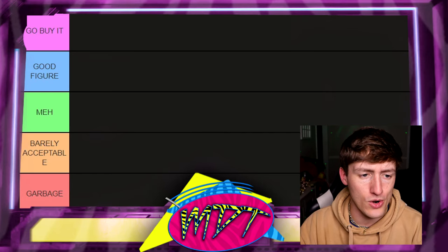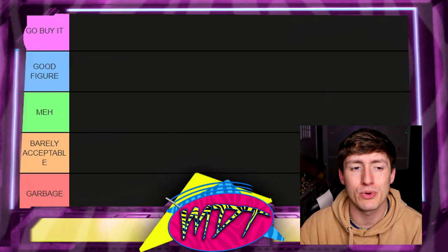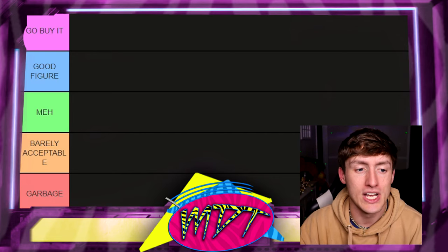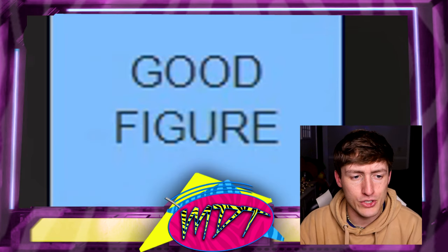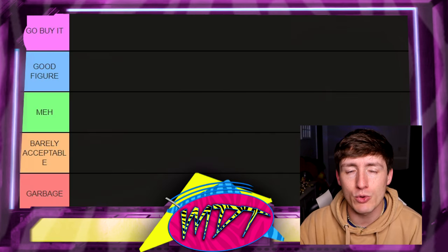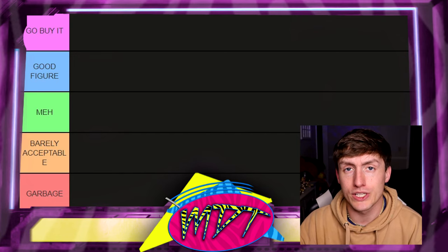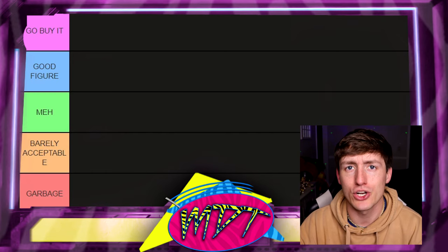Today we're going to be diving into ranking these Sting figures. Let's break down the tier list categories. Starting at the top: Go Buy It — that means I'm putting my stamp of approval on the figure. It's a must-have that needs to be in your wrestling action figure collection. Below that is Good Figure, meaning it's a really good figure but not a hundred percent must-have.